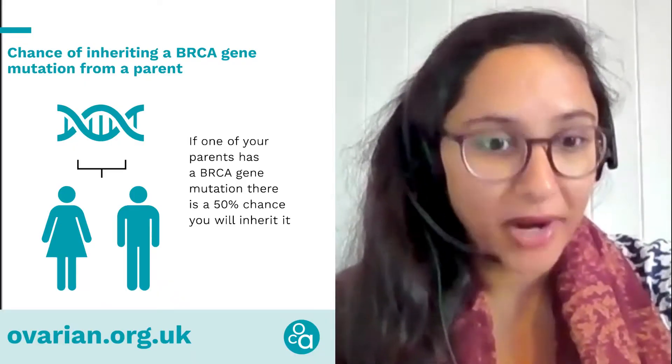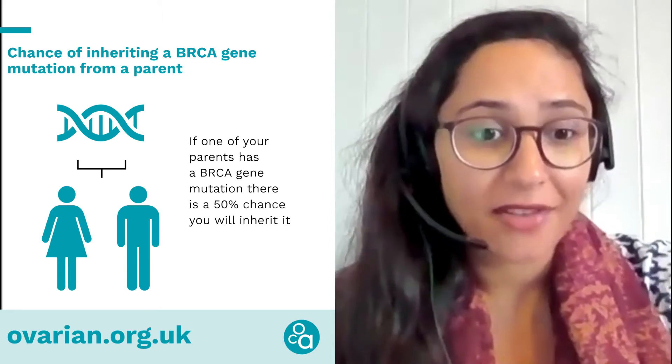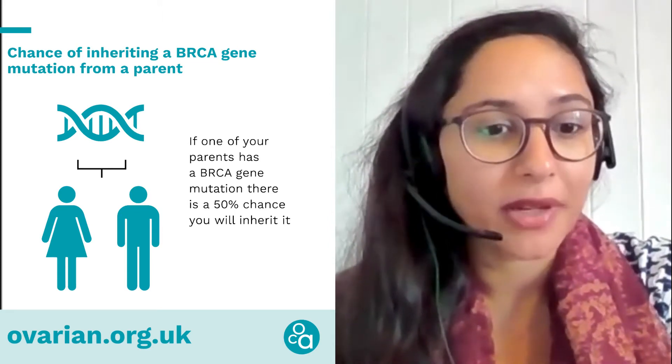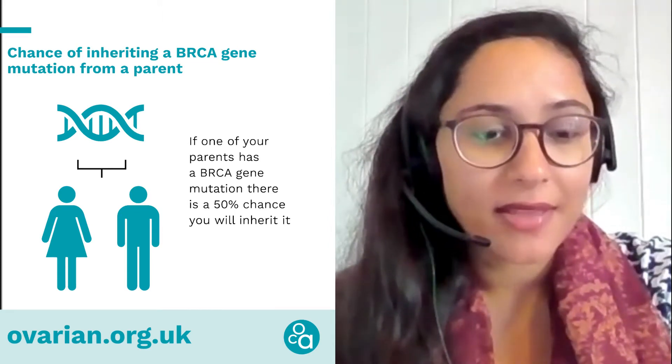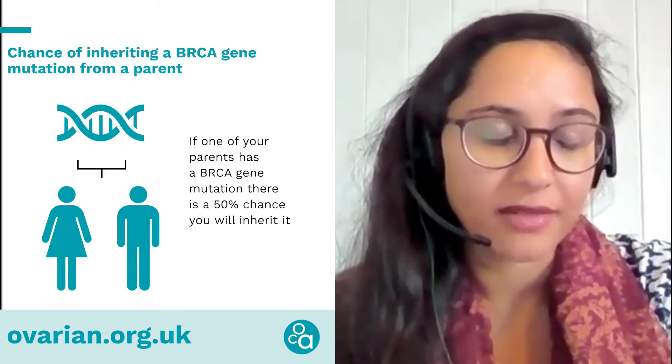My name is Rihanna. I'm one of the PGD genetic counsellors at Guy's Hospital. If somebody has a BRCA mutation or a mutation that leads to Lynch syndrome, that's inherited in what's called an autosomal dominant fashion. So that means there's a 50% chance, or a one in two chance, of that individual passing it on to the future generation.